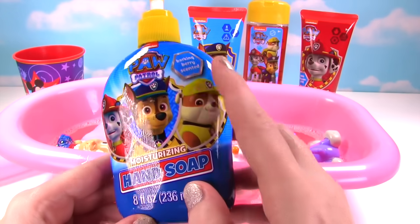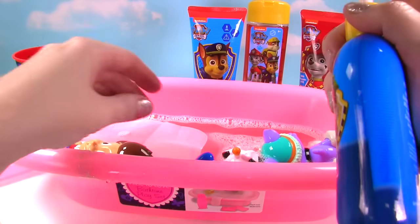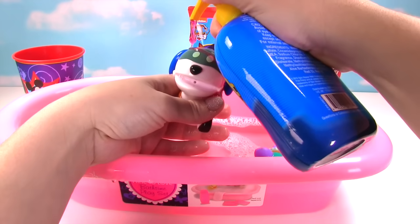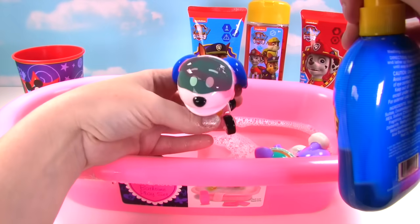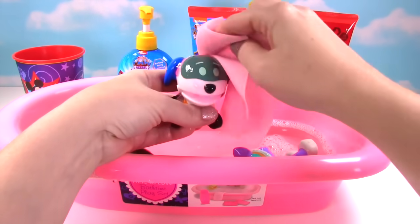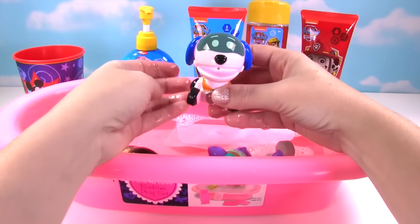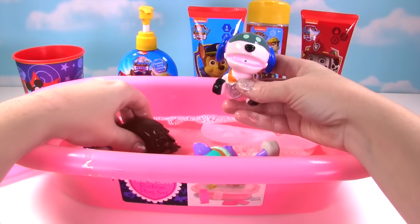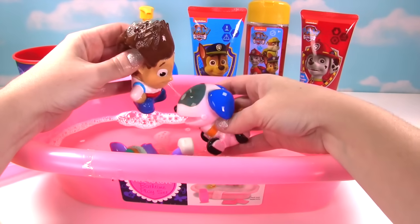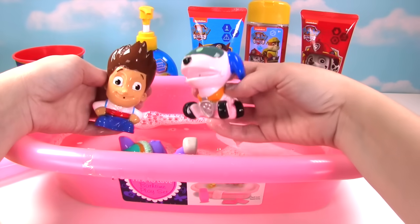We have hand soap and it's the Barking Berry scent! Let's squirt some in here on Robo Dog! It's super duper slippery! Okay Robo Dog, let's get you nice and clean! And maybe Ryder can get the rest of the soap off! I'm on it! Okay Robo Dog, let's get that soap off of you! Now you're nice and clean!